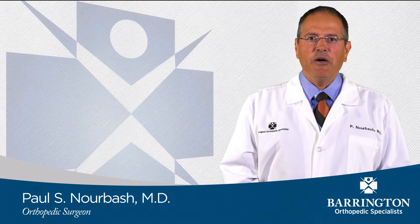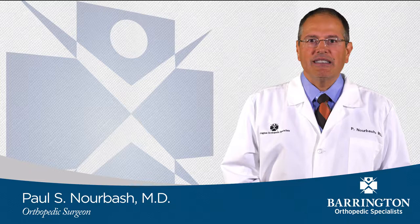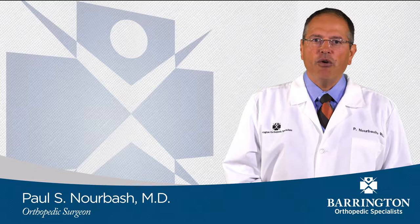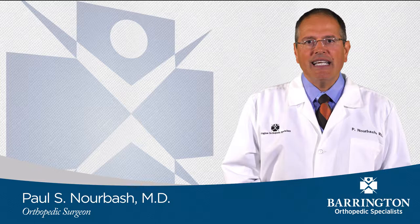Hello, my name is Dr. Paul Norbash, and I'm an orthopedic surgeon at Barrington Orthopedic Specialists. I am fellowship trained in hip and knee reconstructive surgery. This means that after I finished my residency and completed my boards, I did an extra year of study focusing my training on hip and knee replacement surgery. Throughout the year, I attend courses so that as medicine and technology evolve, my practice does as well.